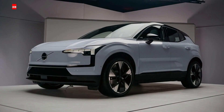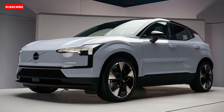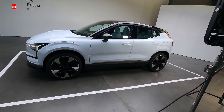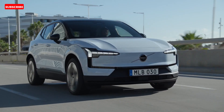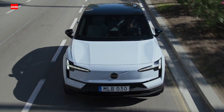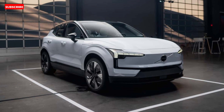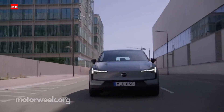Volvo offers a well-rounded warranty package on its new cars, including a complimentary scheduled maintenance plan. The limited warranty covers four years or 50,000 miles, the powertrain warranty covers four years or 50,000 miles, battery components are covered for eight years or 100,000 miles, and complimentary scheduled maintenance is covered for three years or 36,000 miles.